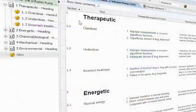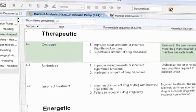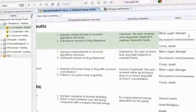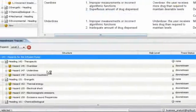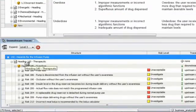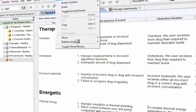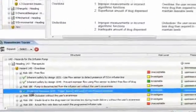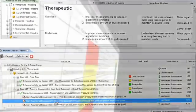Here we see a hazards document where each hazard is uniquely identified in the system and annotated with the foreseeable sequence of events, the hazardous situation and potential harm. As hazards are decomposed into risks and risk control measures, the traceability is visible to any user of the system through the trace relationship view.